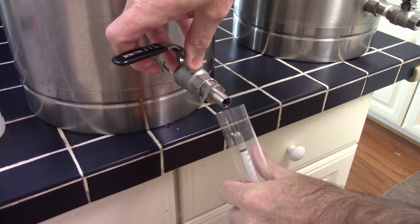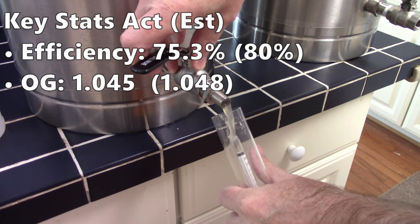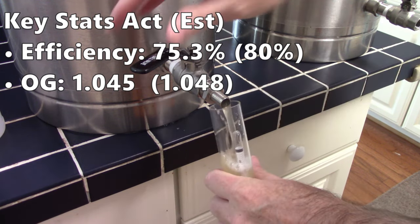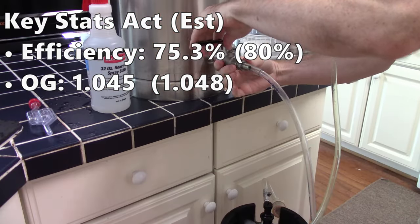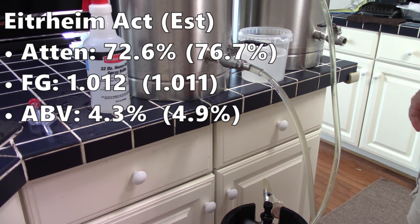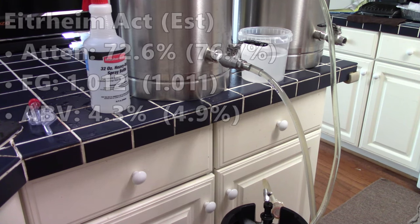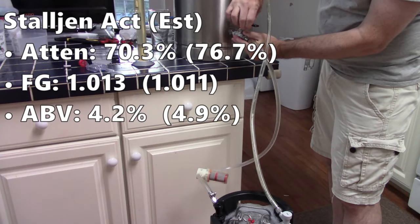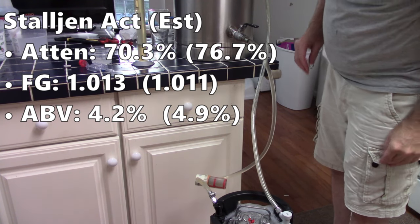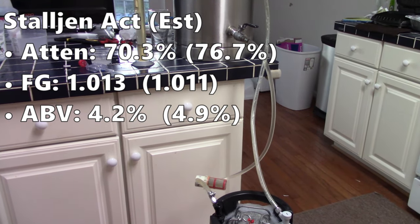Temperature then settled down to my warm room temperature, about 75 degrees Fahrenheit. After about 10 days I kegged — I could have kegged earlier but I wasn't in a rush and gave them a little time to clear. Efficiency came in just over 75%, a bit below my planned 80%. Original gravity was about 1045. The E-Train batch finished at 1012, giving just over 72% attenuation and an ABV of 4.3%. The Stalgen came in at 1013, just over 70% attenuation and ABV of 4.2%.